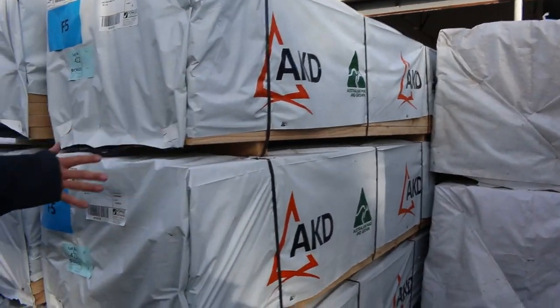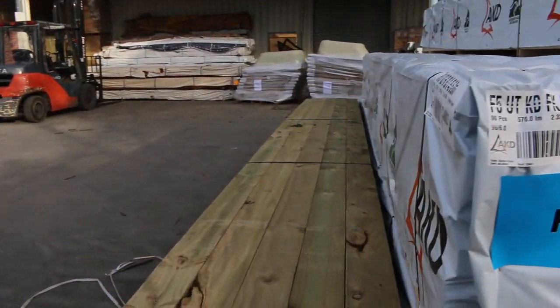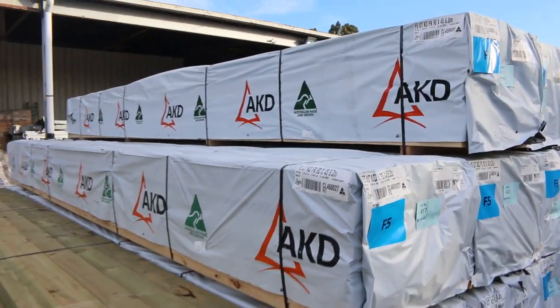Just arrived — all the 90x45 5.4s and 6.0s, just in the yard. Also a pack of 140x45 treated pine 6.0s there.